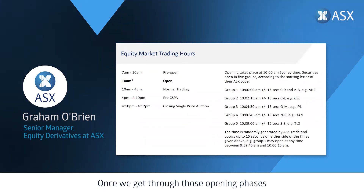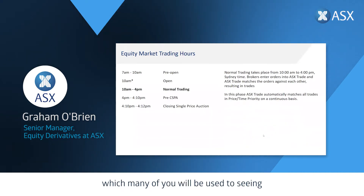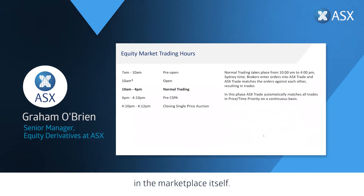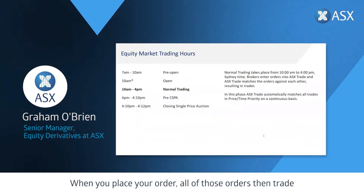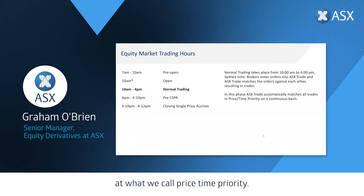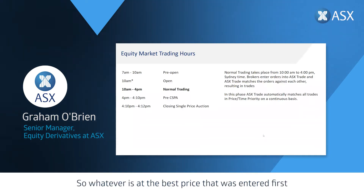Once all of those stocks are open we move into normal trading, which many of you will be used to seeing. From 10 a.m. to 4 p.m. normal trading occurs, and when you place your order all of those orders trade at what we call price-time priority — whatever is at the best price that was entered first is the order that is executed first in the ASX markets.